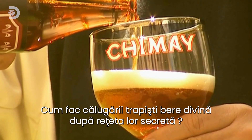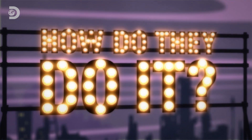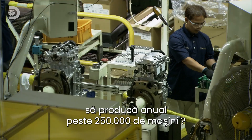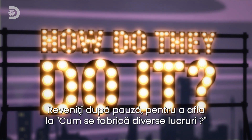Still to come: how do Trappist monks brew divine beer to their own secret recipe? And how does a giant roll of steel help one of America's biggest car plants roll out over 250,000 cars a year? Join us after the break to find out how, on How Do They Do It?